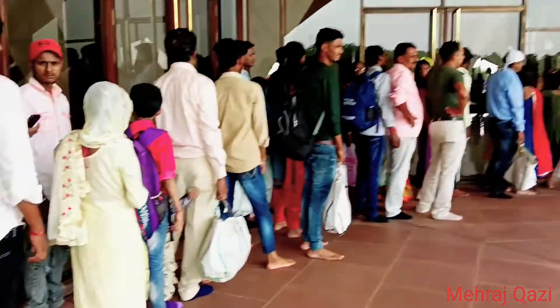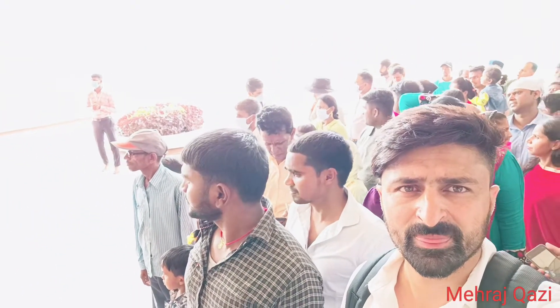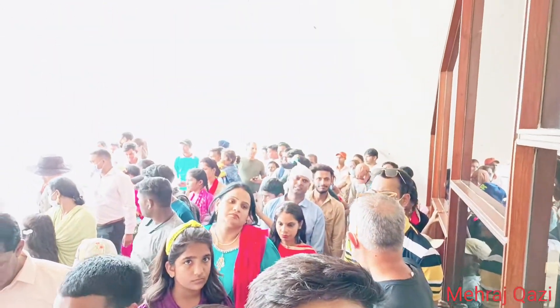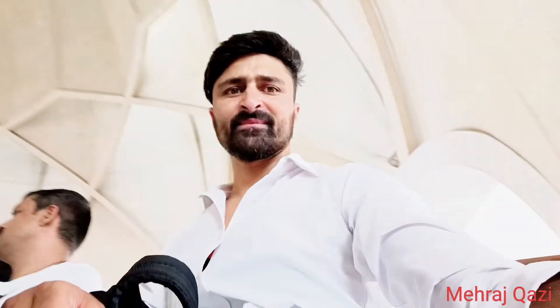Then we are going to the Lotus Temple. See the view of the Lotus Temple, but you can't talk inside. This video made a script because you don't have to talk about it. So guys, see the view of it.